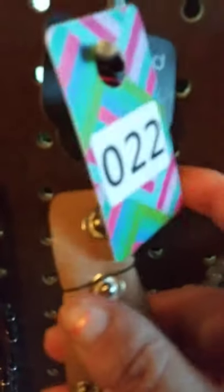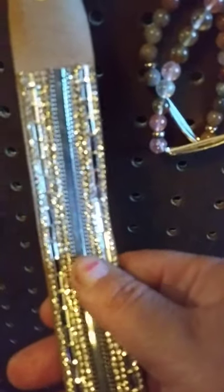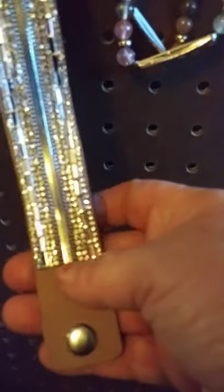This one here is a brown urban bracelet. It does have two adjustments on there. It is a snap bracelet. It does have the beautiful diamond-cut like silver coming all the way down. Absolutely gorgeous. This one here is going to be number 22.